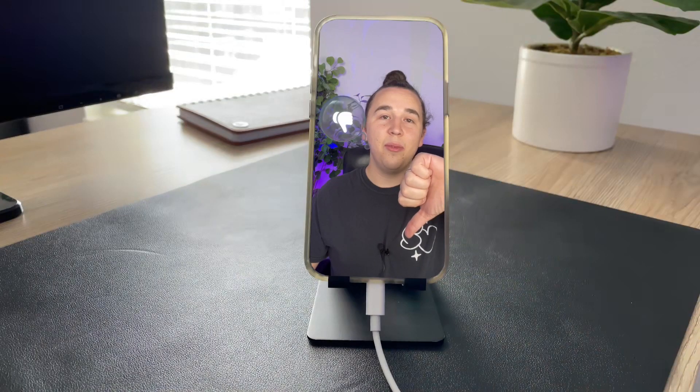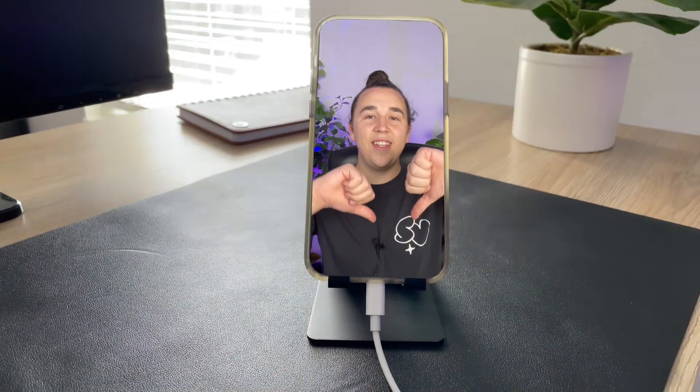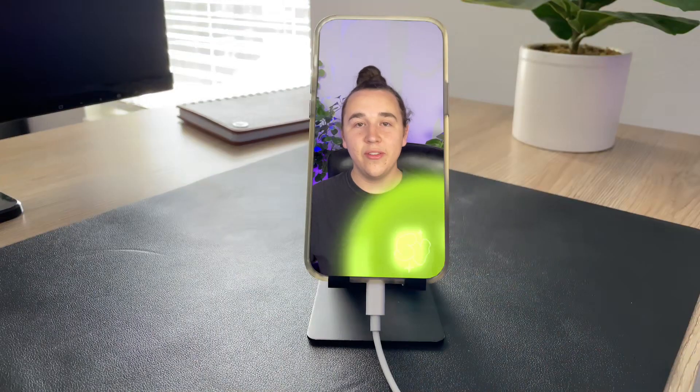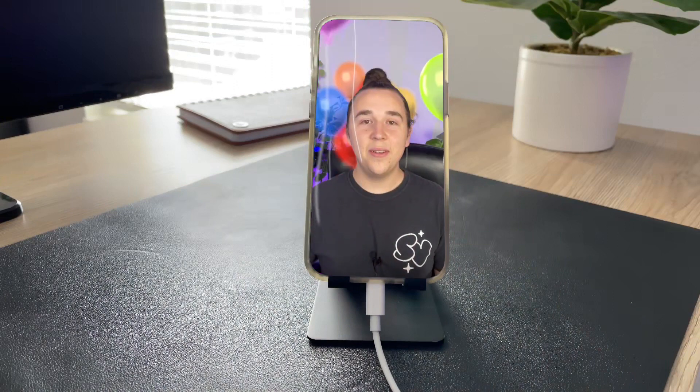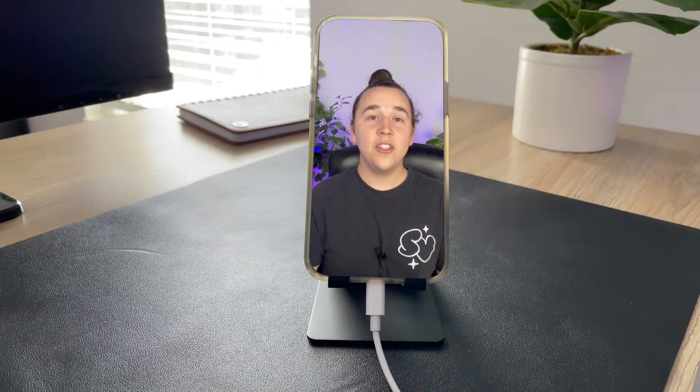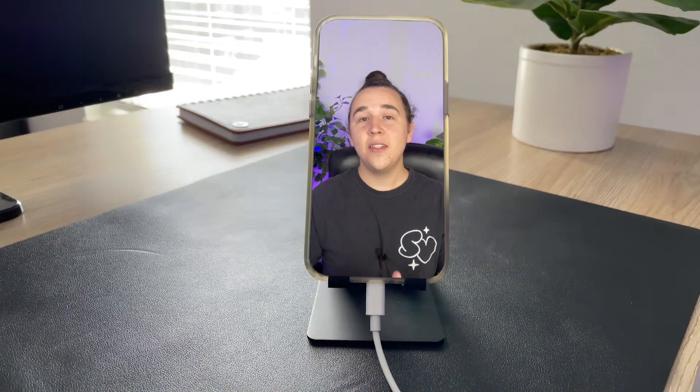You can also do a thumbs down emoji, just like the thumbs up one. And again, if you put two thumbs down instead of one, it gives you a very sad scene — a rainy, cloudy day. Next up, a peace sign will give you a balloon effect, which is the same one usually sent with happy birthday texts. And with two peace signs, you get confetti.